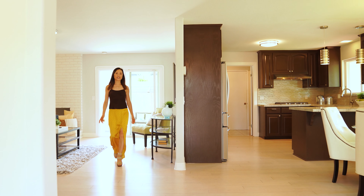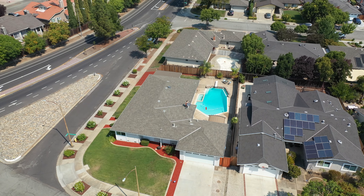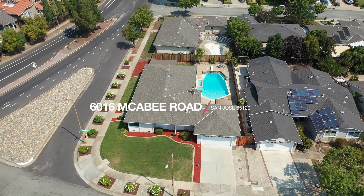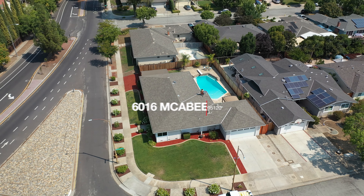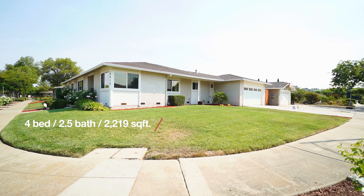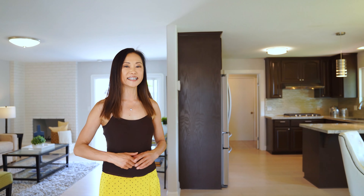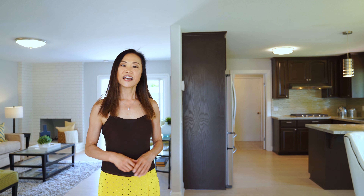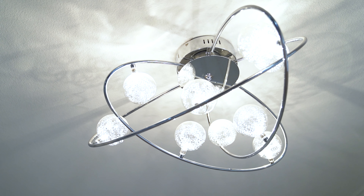Hi, my name is Mei-Ling from E-Blox Real Estate. Welcome to my new listing at 6016 McBee Road in San Jose, California. This home features 4 bedrooms, 2.5 baths, and 2,219 square feet of living space. It's located on over a 9,000 square foot lot. This ranch-style home is completely remodeled with modern touches.